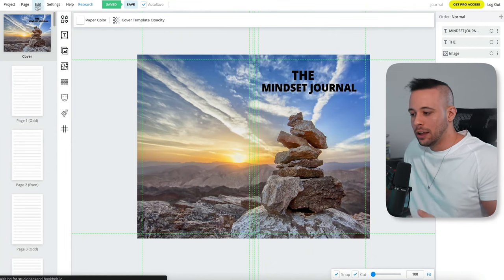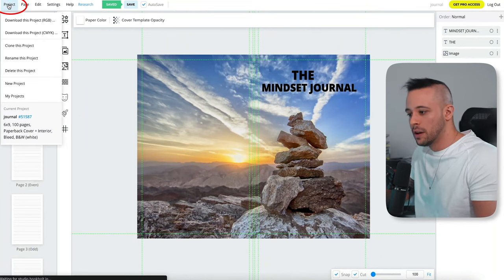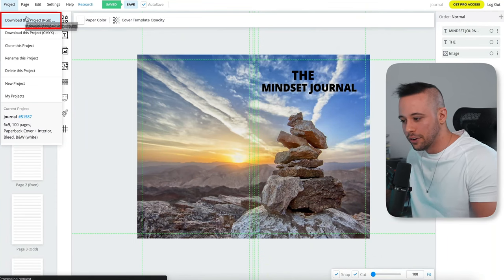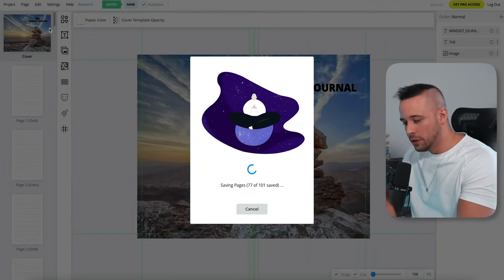Now our book is ready. To save it, click Project at the top left corner and select 'Download this project RGB.' Choose the first option and it will take a little bit of time to load.